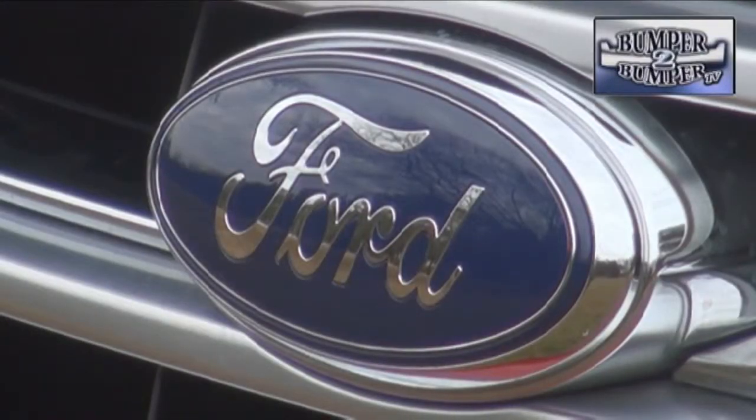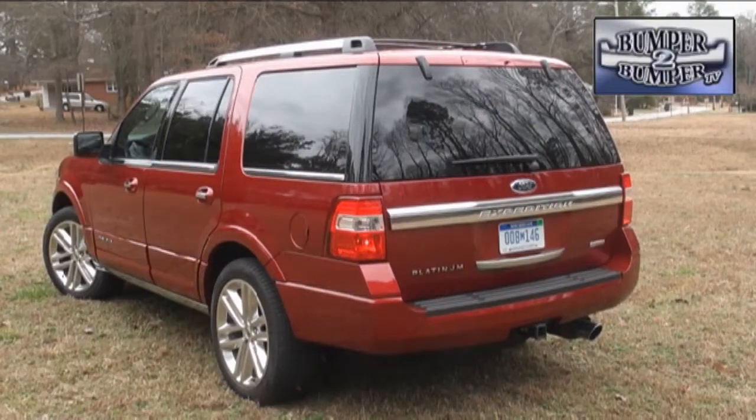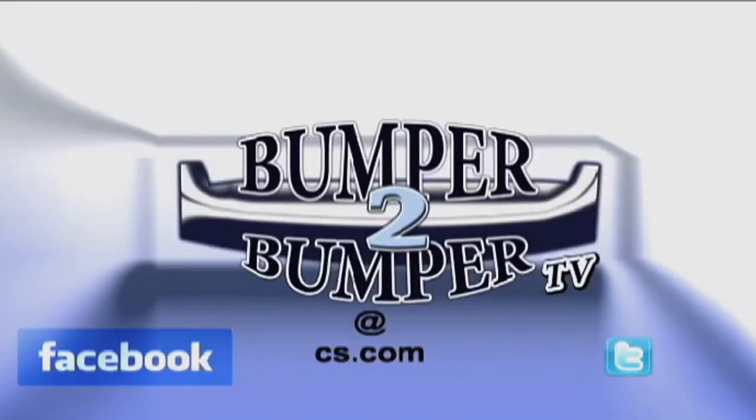It will be interesting to see what the next generation of this platform will offer in terms of size, space, and fuel economy. This is Greg Morrison. We want to know what you think, so email us — the address is bumper-to-bumper TV at CS dot com.